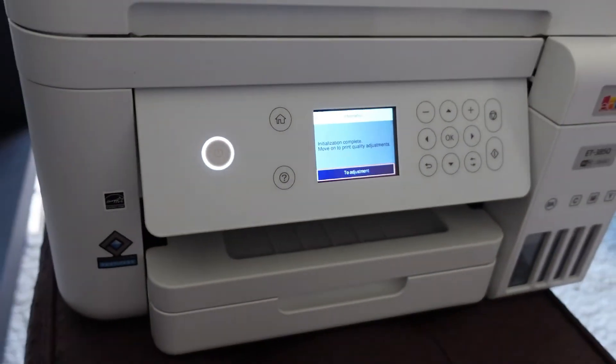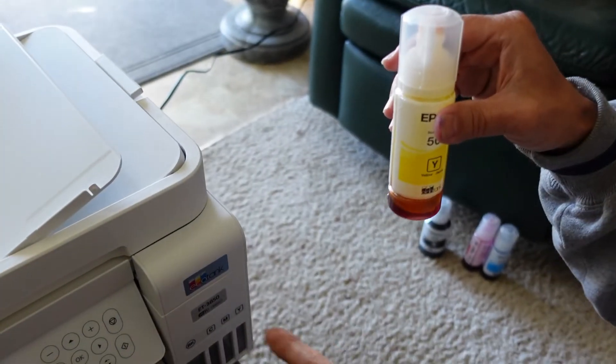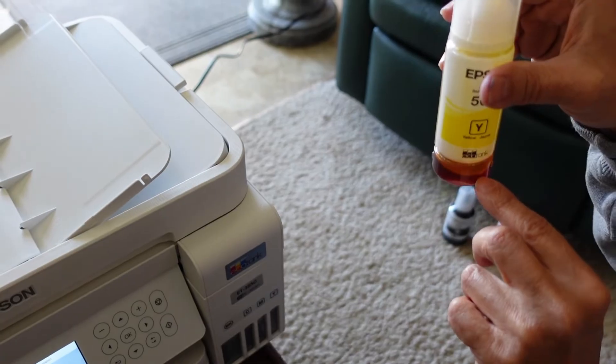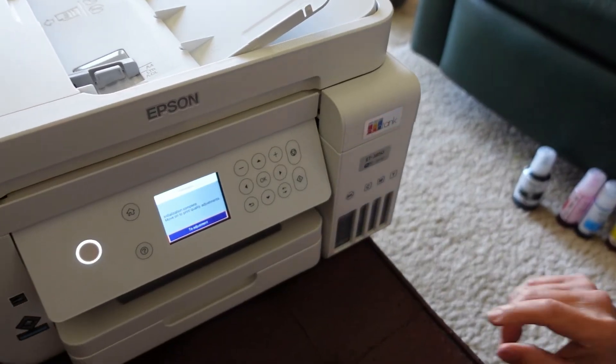Finished initializing. Now at this point, what Epson says is that after initialization it's going to use up some of the ink. You can use the leftover ink that remained in the bottles to fill it all the way back up again — but we're not going to do that right now.